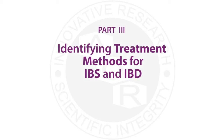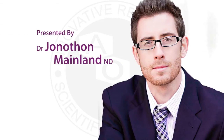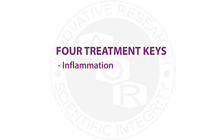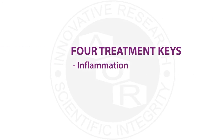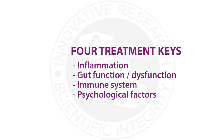We're going to look at some of the treatment methods available for IBS and IBD. There is overlap because many natural health ingredients have been studied for both conditions. The four key areas are: one, inflammation; two, gut dysfunction and the gut's ability to work properly; three, immune activation and supporting a healthy immune system, which can be affected by infections; and four, psychological factors — more specifically anxiety and depression.